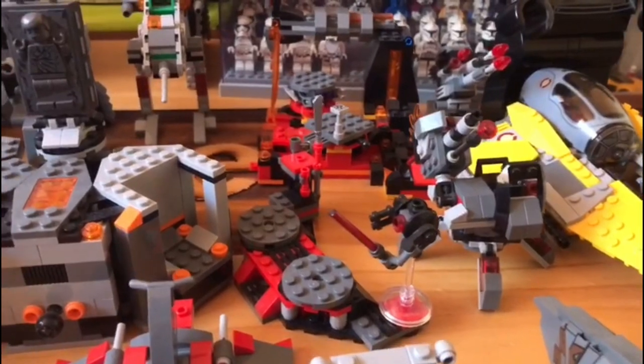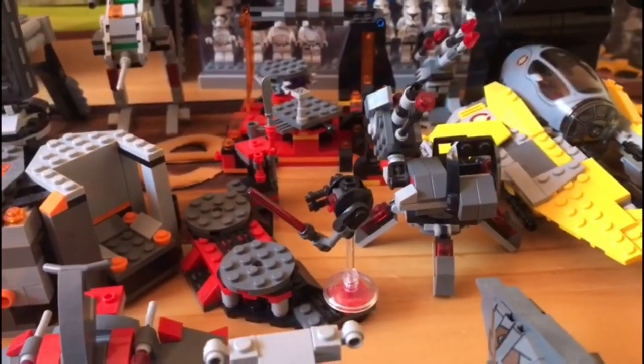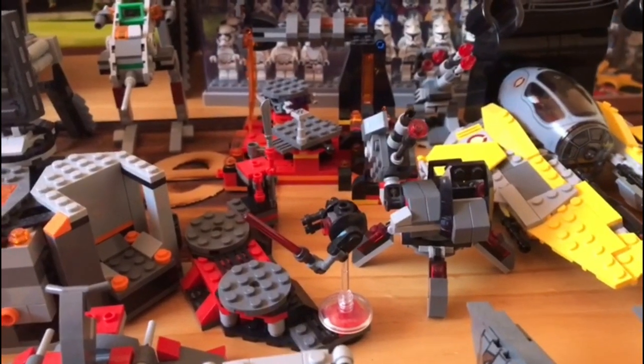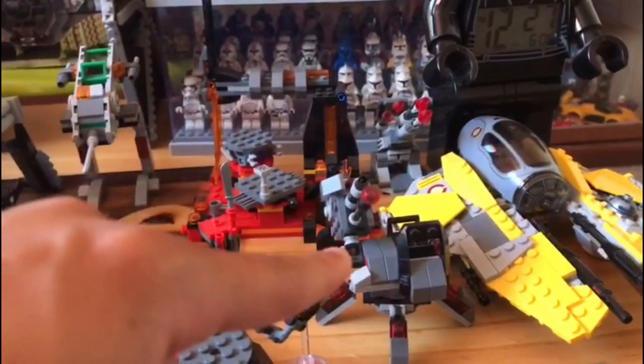Moving further along, we have two more battle pack builds: one from the Praetorian Guards battle pack and another from the First Order Executioner Trooper battle pack. It's actually a pretty decent build and I really love it.